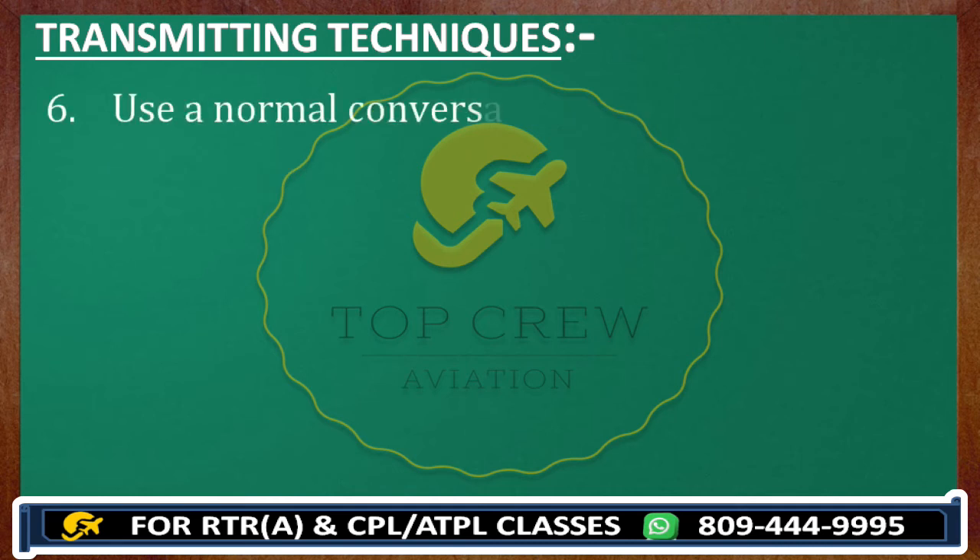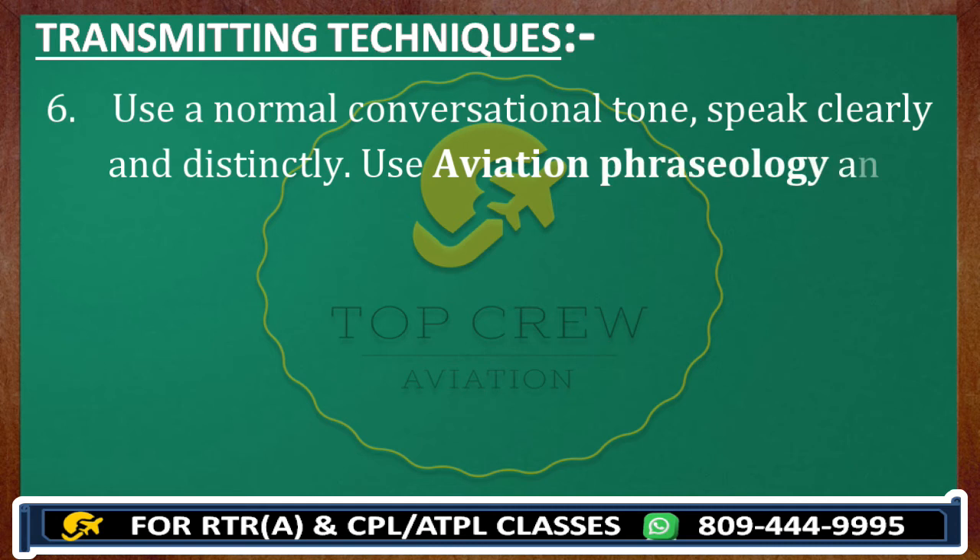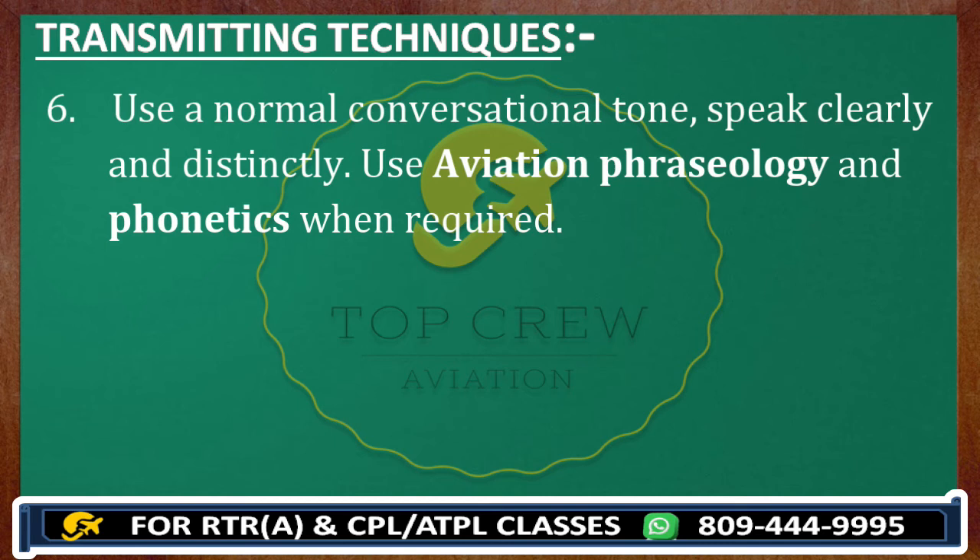Number six: use a normal conversational tone — not too low, not too high, neutral. Speak clearly and distinctly. Use aviation phraseology and phonetics when required. If you do not know about aviation phraseology and phonetics, go back and find those videos on the channel. I'll provide the link via the i-button so you can click and go through aviation phraseology and phonetics to get familiar.